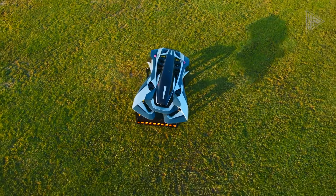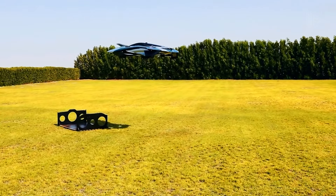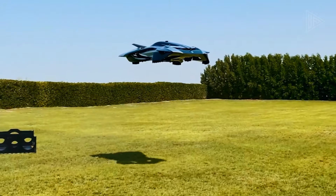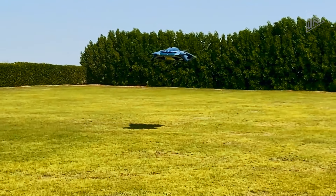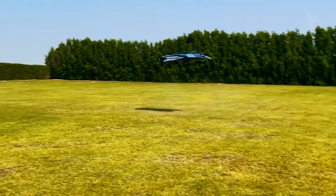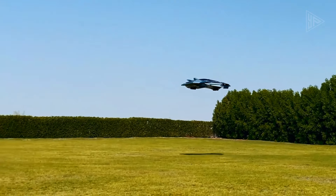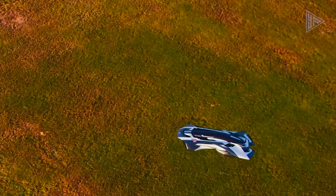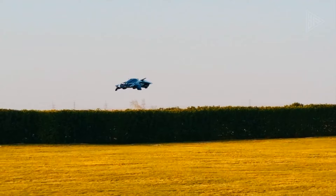The half-scale prototype has finished successful flight tests, demonstrating its potential for future urban air mobility. The full-scale model is intended to accommodate four to five passengers, with a cruising altitude of up to 3,000 feet and a top speed of 220 kilometers per hour. The Voler's development represents a significant leap forward in the pursuit of efficient, sustainable, and technologically advanced urban air transportation.